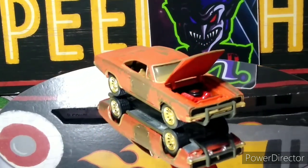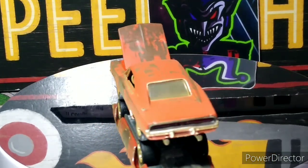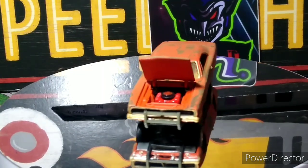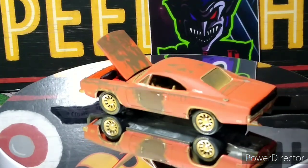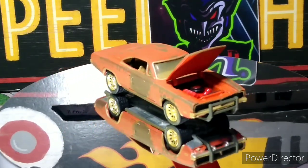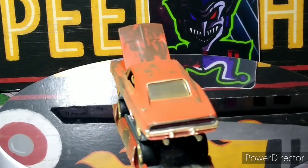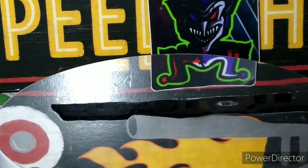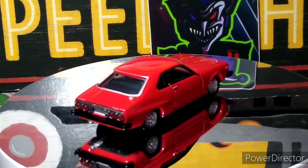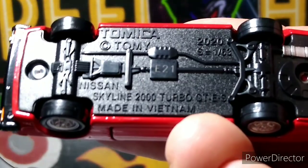Let's get these Tomicas opened up. Here's the Tomica — that's a nice car. It looks like the door is open; the hood I don't think so. No, just doors — that's a nice model. Tires are plastic; I thought they'd be rubber, but that's okay. Here is the Tomica Nissan Skyline 2000. It doesn't have a year listed — I don't know if it'll say it on the base.